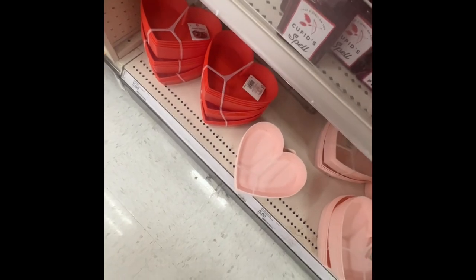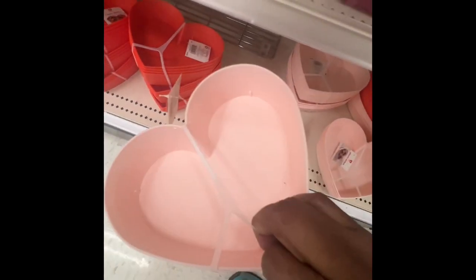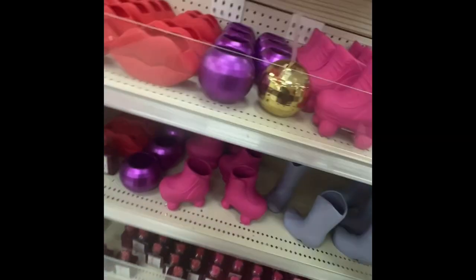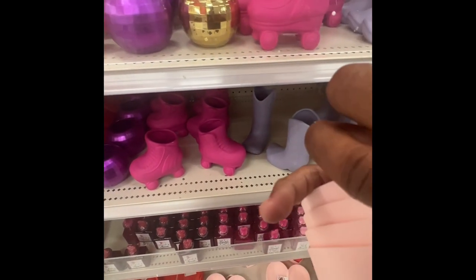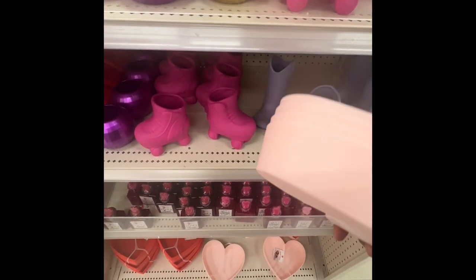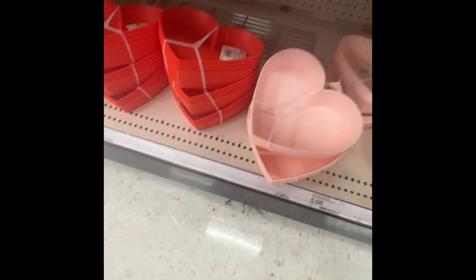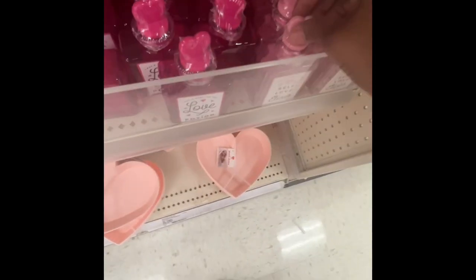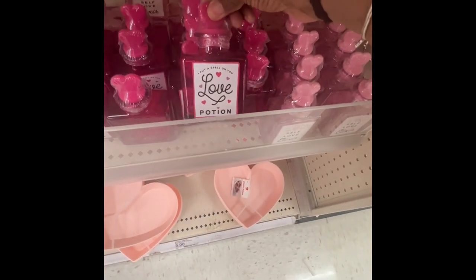I'm thinking about getting some — I'm about to get a cart because these will be cute to put in a basket. They have heart bowls here — plastic dishes, these are five dollars for four of them. They have it in red and a peachy color. I'm gonna get a few of these. They say 'Love Elixir,' 'Love Potion'...